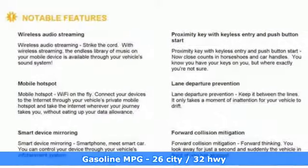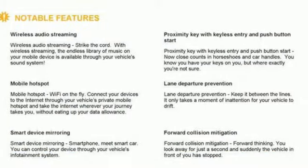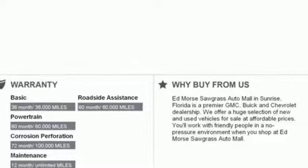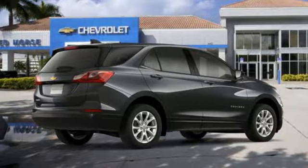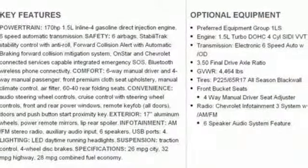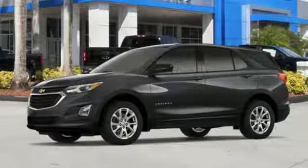Intercooled turbo inline four-cylinder engine, air conditioning, streaming audio, configurable instrument gauges, manual tilting steering column, wi-fi hotspot, external memory control, active grille shutters, wireless phone connectivity, and doors and push button start proximity key.